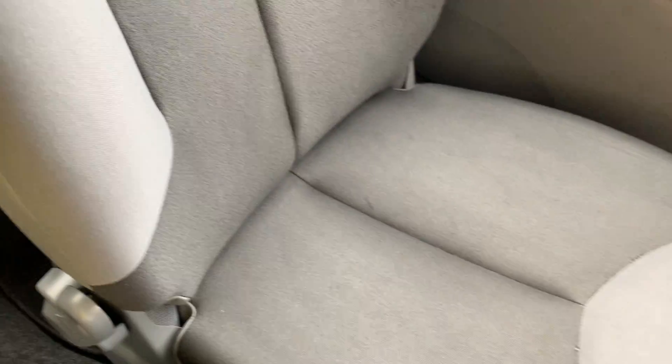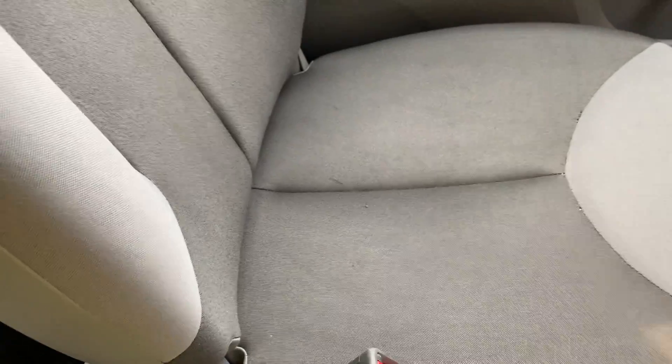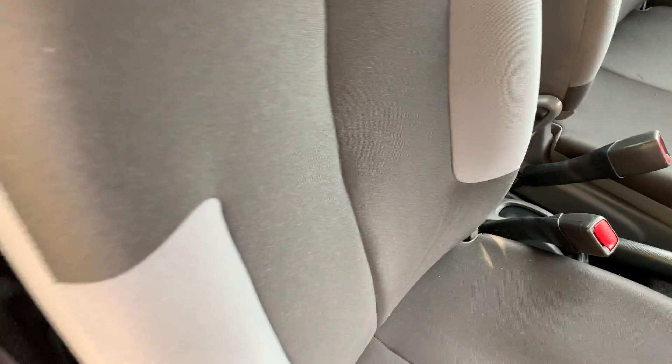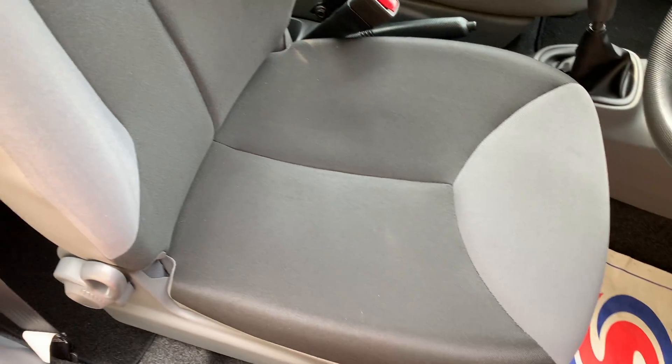There are cubby holes absolutely everywhere. And look at the fabrics — this is what happens when a car's only had one former owner. It's in really good order, all the bolsters are good as well. I'll show you the driver's seat just to show that it's not a one-off — and you can see there, it's lovely.